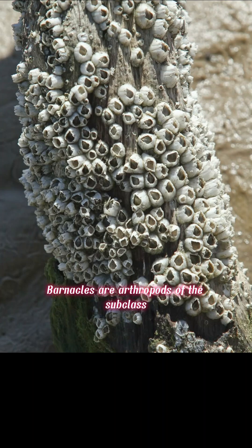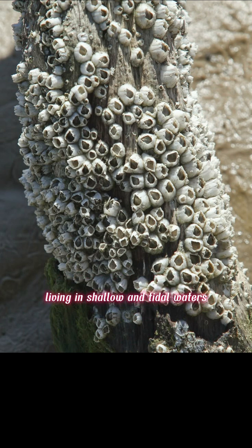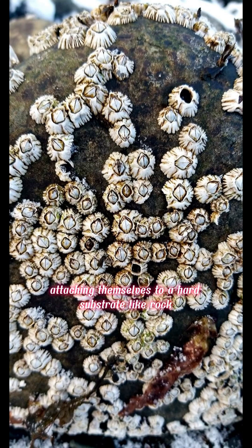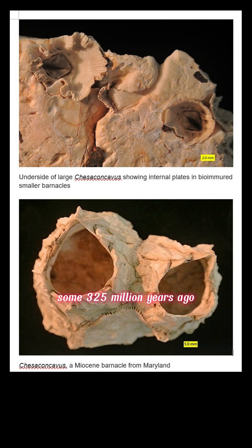Barnacles, arthropods of the subclass Cirripedia and the subphylum Crustacea, are exclusively marine invertebrates living in shallow and tidal waters. Some 2,100 species have been described. Most barnacles are suspension feeders with hard calcareous shells, attaching themselves to a hard substrate like rock, the shell of a mollusk, a ship, or animals such as a whale. Barnacles have existed since at least the mid-Carboniferous, some 325 million years ago.